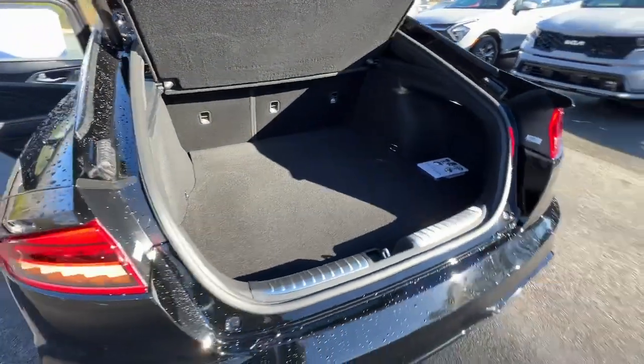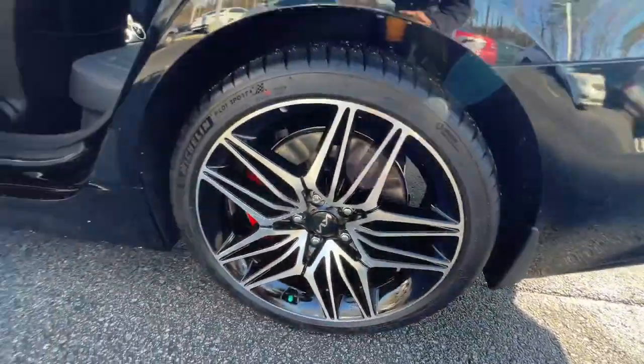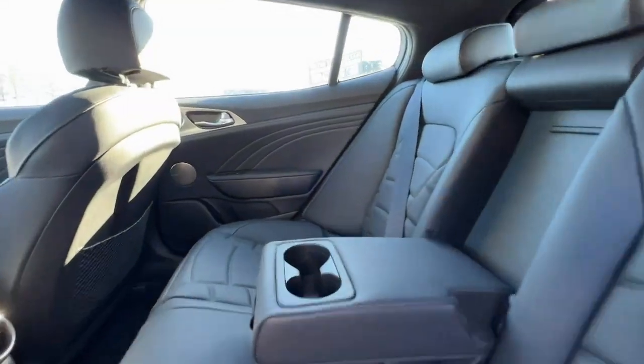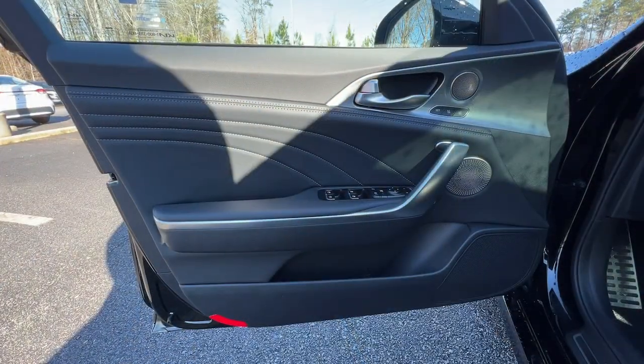These are just some of the great options this vehicle comes with: lane departure warning, navigation system, sunroof/moonroof, keyless entry, hands-free liftgate, satellite radio, power liftgate, power passenger seat, cooled front seat, heated rear seat.